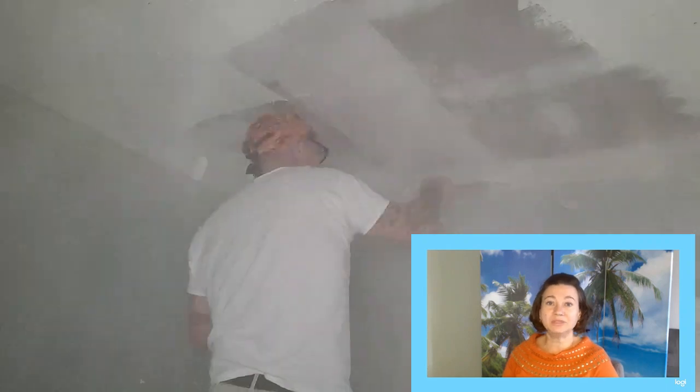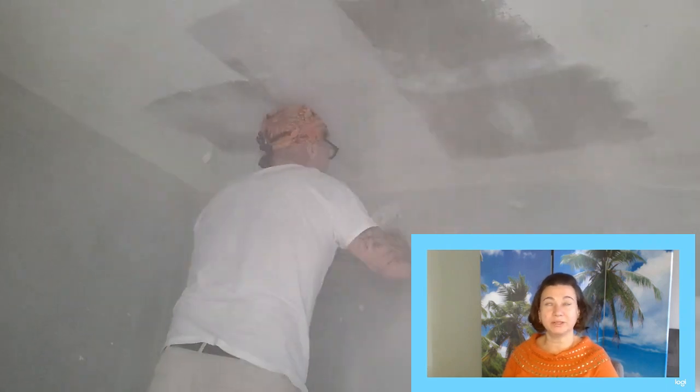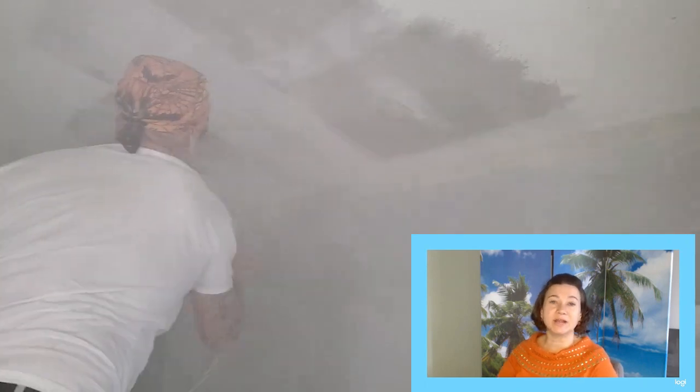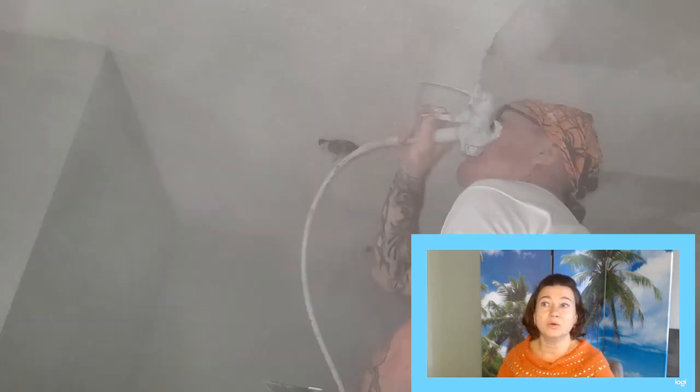My husband is removing popcorn. He sprays the ceiling using his painting spray machine — he sprays water. If the popcorn ceiling was painted before, they use chemicals. We add chemicals to the water in the bucket, and those chemicals are usually for wallpaper removal.